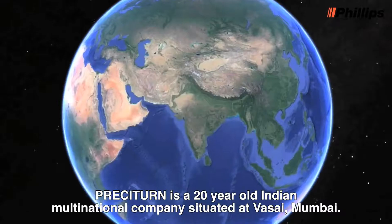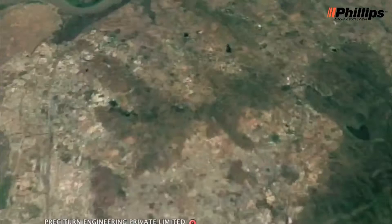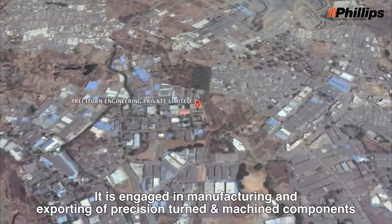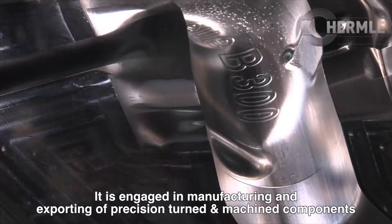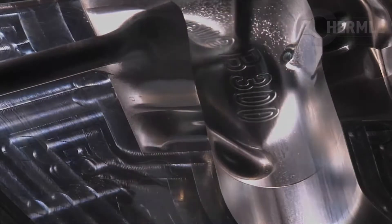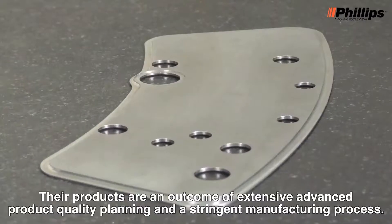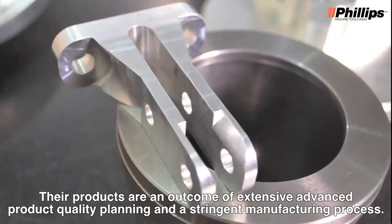Presiturn is a 20-year-old Indian multinational company situated at Vasai, Mumbai. It is engaged in manufacturing and exporting of precision-turned and machined components that has transformed the dynamics of the engineering industry. Their products are an outcome of extensive advanced product quality planning and a stringent manufacturing process.